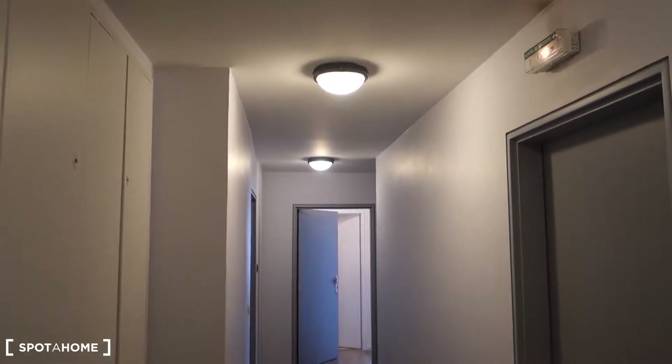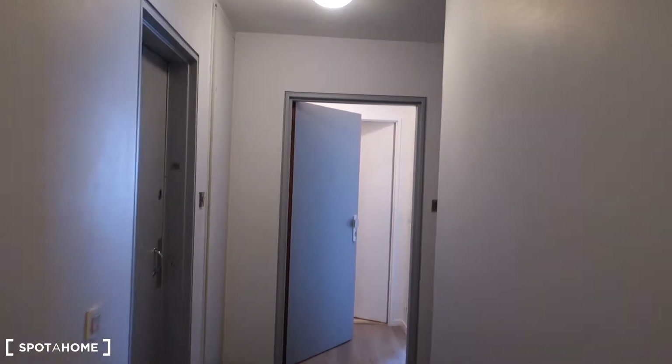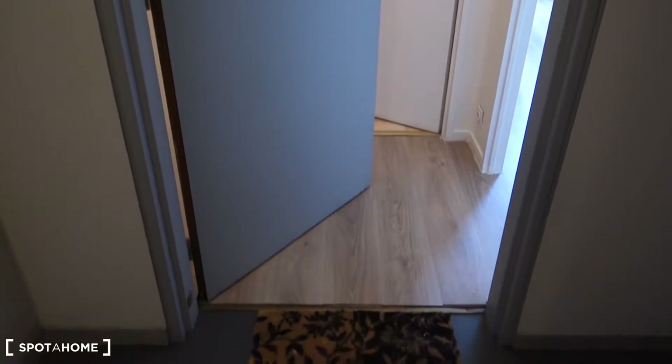It's a modern building. We are on the fifth floor and there's an elevator. This place can accommodate up to two people. So here's the elevator, and when we go out from the elevator, we turn to the left. We walk along the corridor and at the end, the middle door — this is the entrance to the studio.